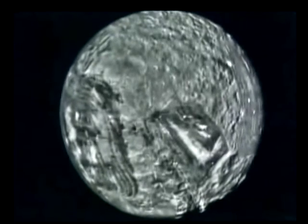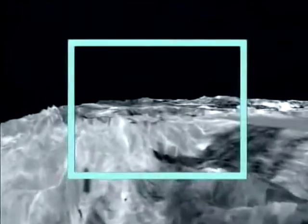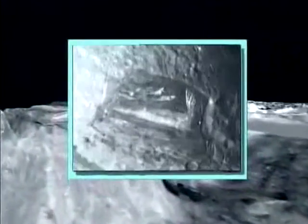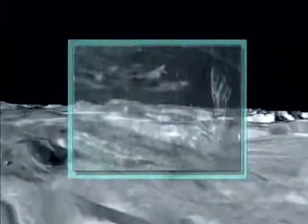Miranda has surpassed our wildest expectations. Here we see a cliff 16 miles high on this fault. If you were standing here, you could slip a rock off. It would take it nine minutes to fall to the bottom.